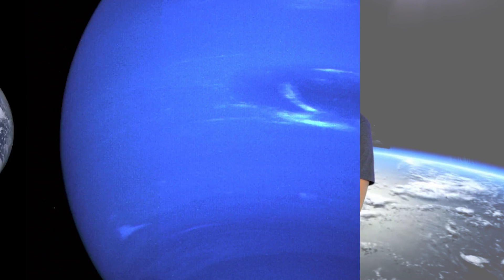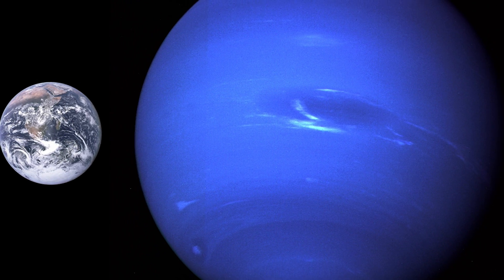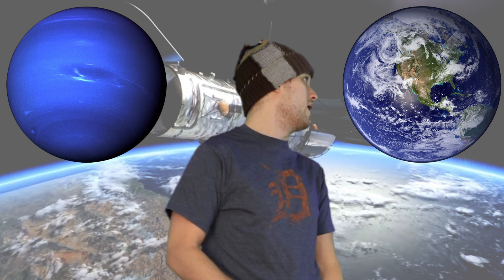Neptune is probably one of the prettiest planets in our solar system. It's a gas giant with an atmosphere made up mostly of helium, and there's also hydrogen and methane in the upper atmosphere which makes it look blue. Although it is a gas giant, it's believed that its core is rock or ice, and the mantle is water or methane ices.